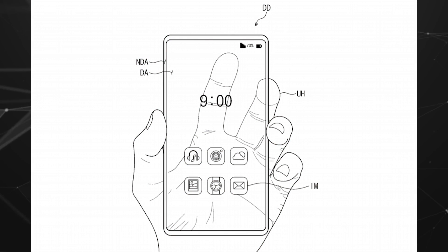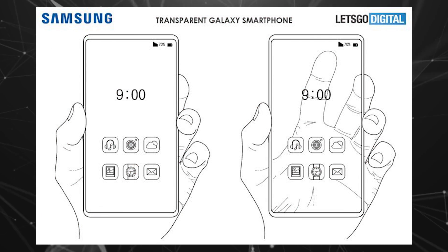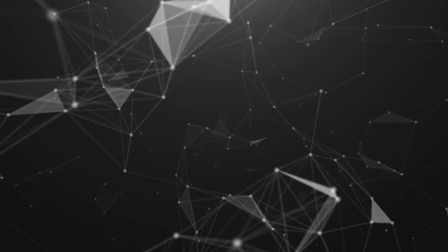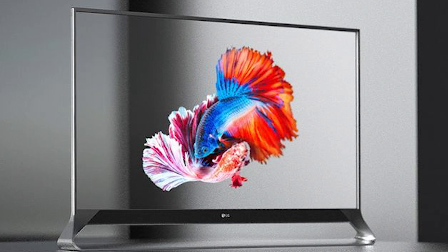In January 2020, Samsung Electronics filed a utility patent with the United States Patent and Trademark Office. The patent was published on August 27, 2020, and describes the technology needed to create a transparent smartphone. Alternatively, the technology could also be applicable to other consumer electronics products, such as a TV, monitor, laptop, and game console.